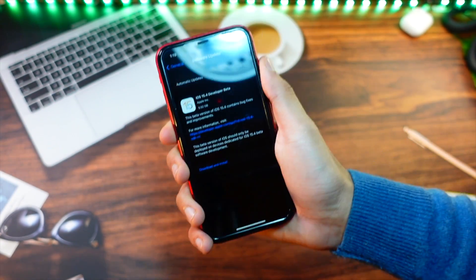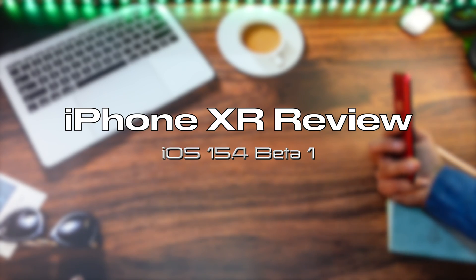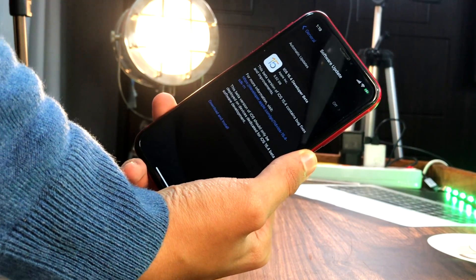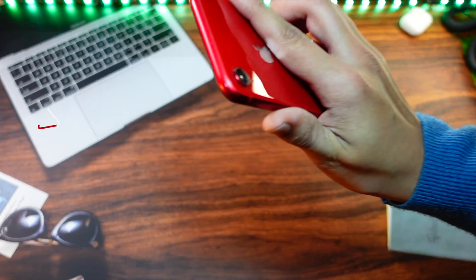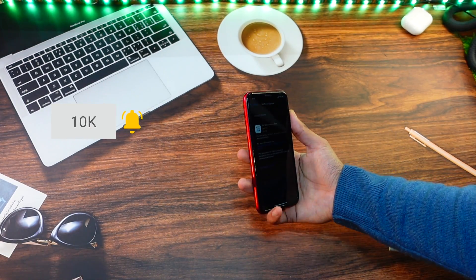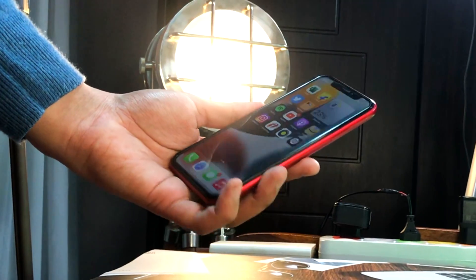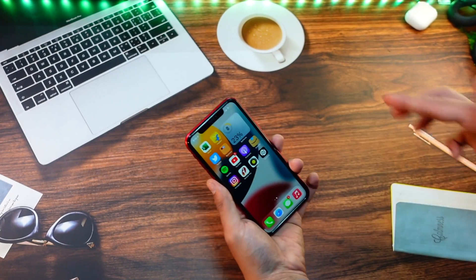Hello everyone, in this video we are going to talk about the iPhone XR on iOS 15.4 — is it worth installing this update on your iPhone or not? My name is Jay, you are watching Tech Hyped. If you are new here, consider hitting that subscribe button. I have just installed iOS 15.4 on my iPhone XR.